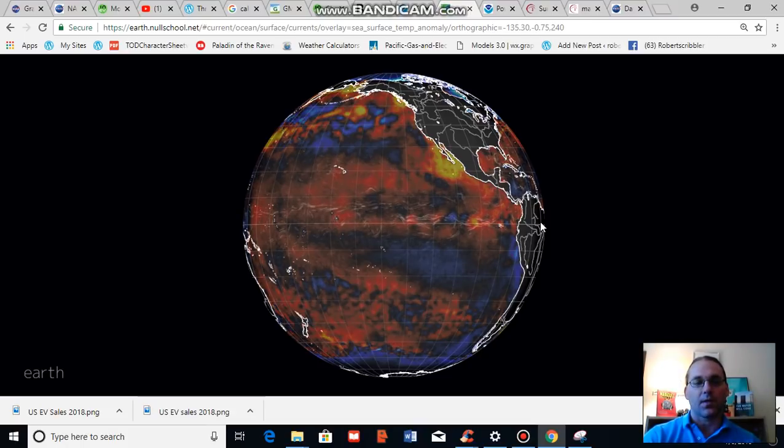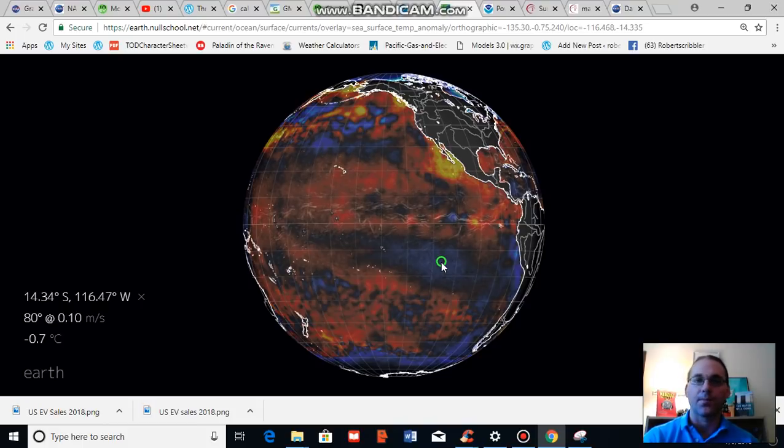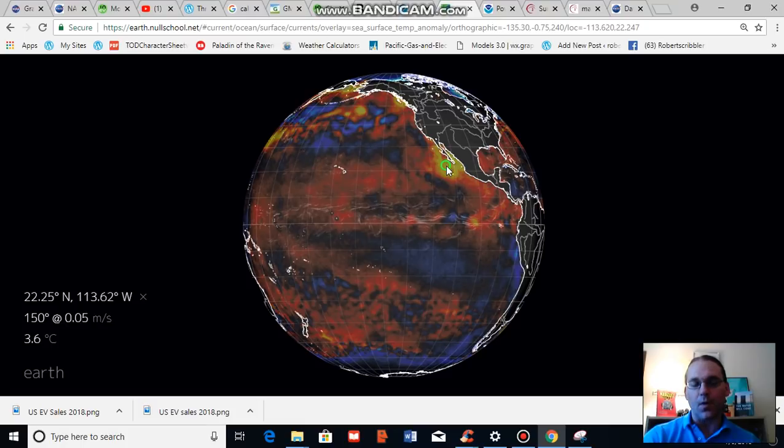This is a sea surface temperature anomaly map, so areas that you see in blue are below the climatological average — usually these are 20 or 30 year averages — and areas that you see in yellow are above the climatological average. As a caveat, because of human-caused global warming, these baseline averages are already working on a baseline that is warmer than normal relative to the early and mid 20th century, so the baseline is already elevated relative to past decades.